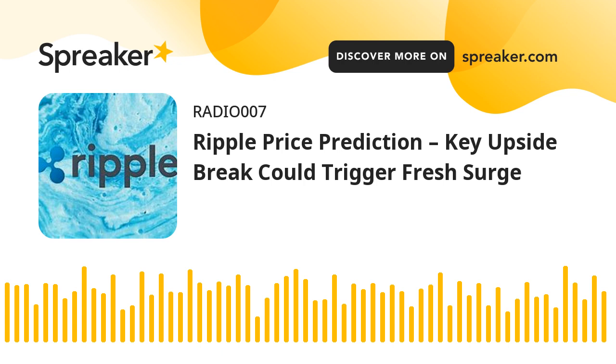Another decline? If XRP fails to clear the $0.650 resistance zone, it could start a fresh decline. Initial support on the downside is near the $0.615 zone and the 100 simple moving average on the 4-hour timeframe. The next major support is at $0.600. If there is a downside break and a close below the $0.600 level, XRP price might accelerate lower. In that case, the price could retest the $0.572 support zone.